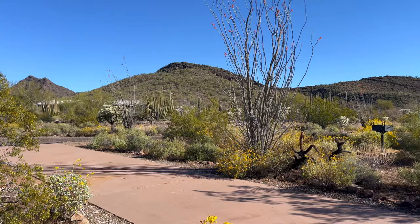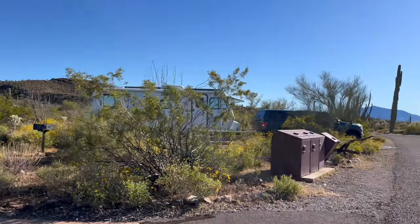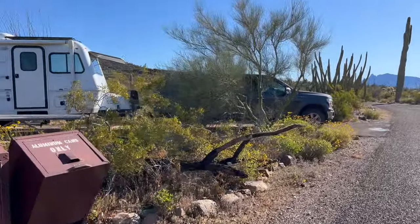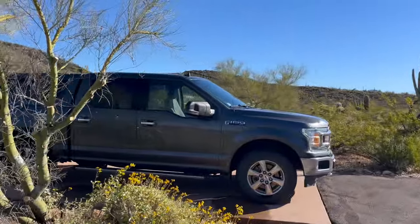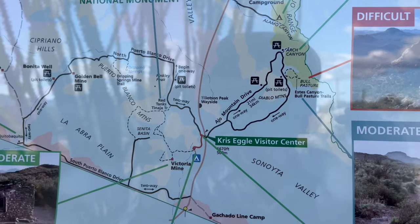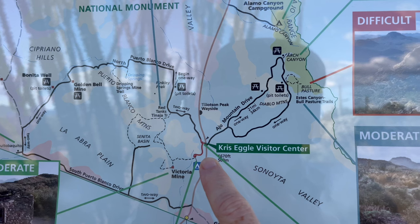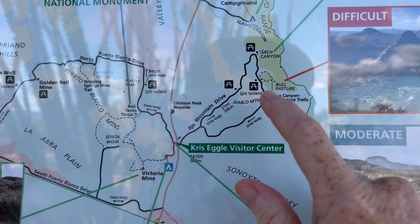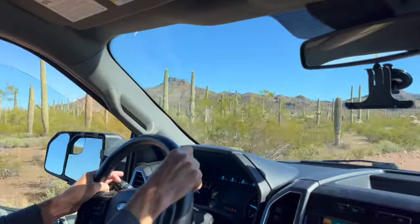One other thing to know before you come: there is not a lot of cell service in the monument, but we have AT&T and we found that we did have a signal where it mattered, which is in the Twin Peaks campground itself. We're basically only exploring for one day, which means we don't have enough time to see the whole park unless we stayed in the car all day, but we'd much rather explore on foot.